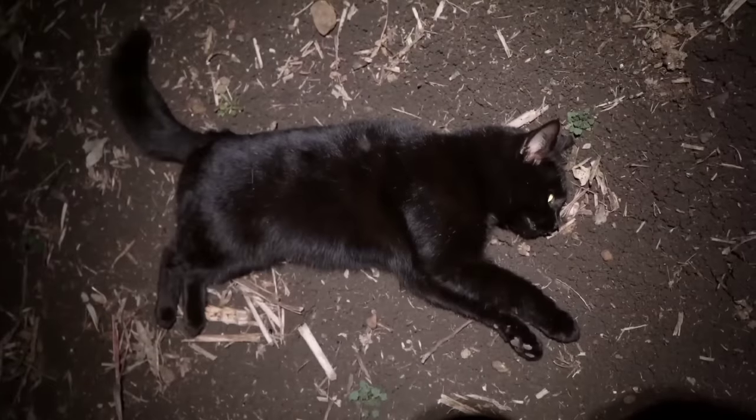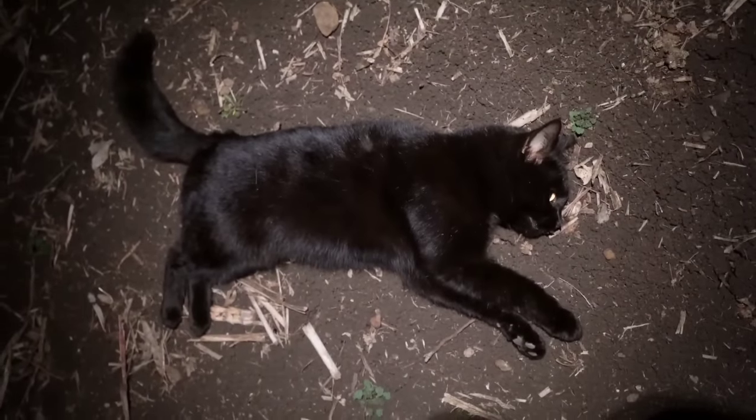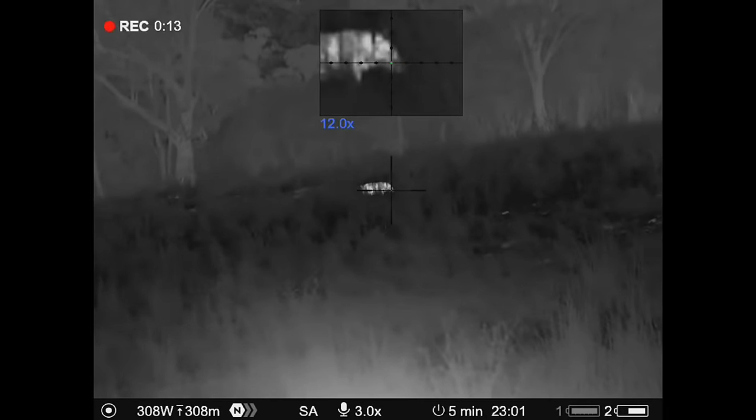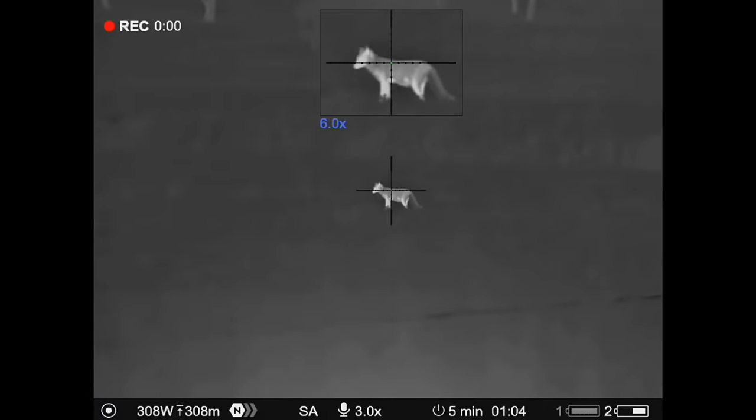I've shot another black feral cat — that'll upset the haters. That's been a great shoot and I'm pretty happy to get nine cats on the deck. Big thanks to my mate for having me up and giving me a hand on this job. If you did like the video, make sure you give it a thumbs up, subscribe to the channel with the bell icon on, and I'd appreciate it if you'd like to have a look at my Patreon. I'll see everyone next time.